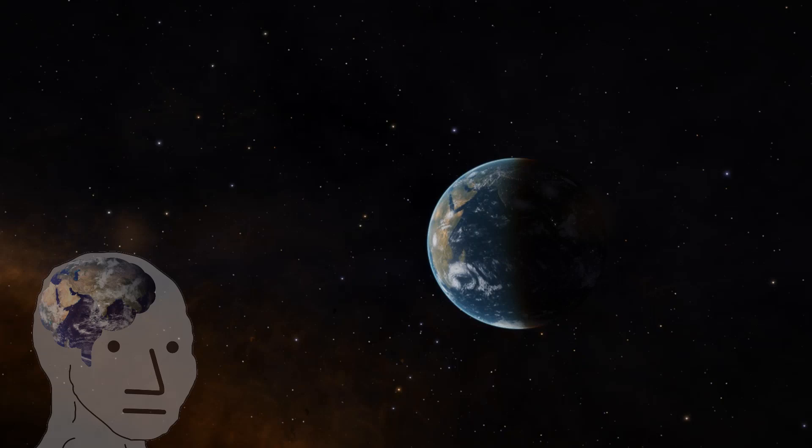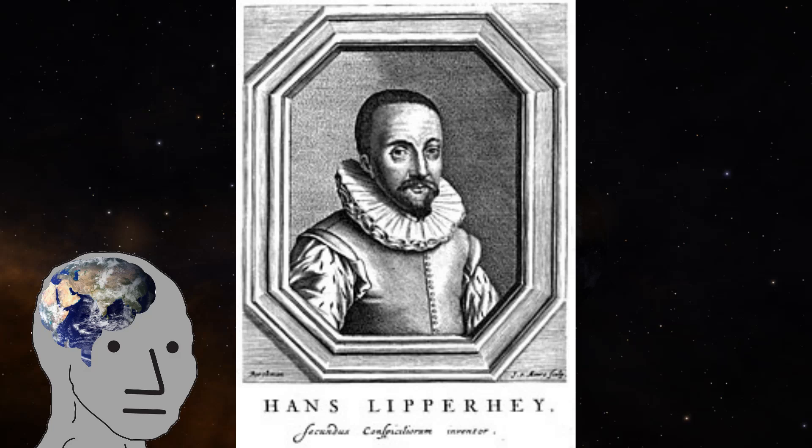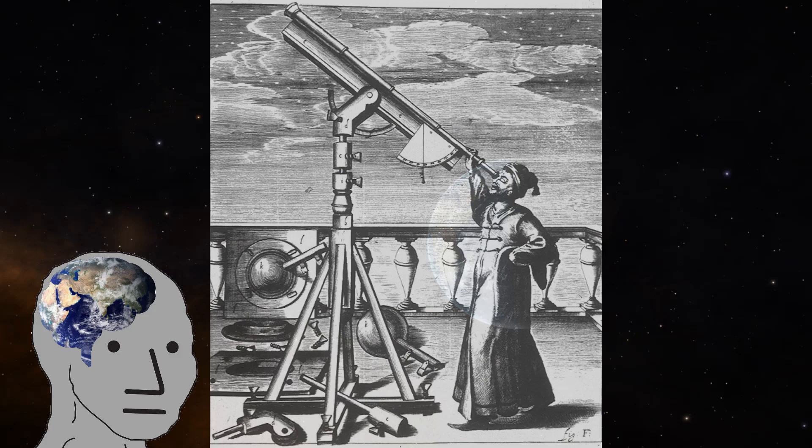In the year 1608, a patent was submitted to the Netherlands government by a spectacle maker named Hans Lippershey for a product he called a refracting telescope. While Hans may not have been the person directly responsible for its invention, Galileo picked up his design in 1609 and made his own version, beginning a new era of astronomy for all of humanity.